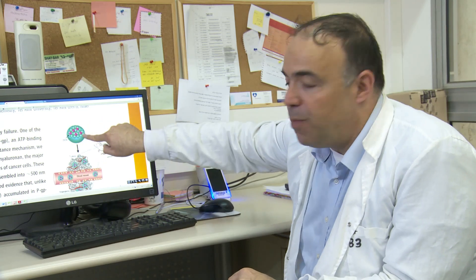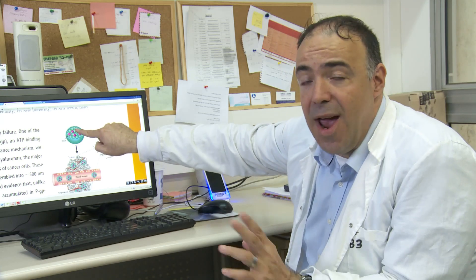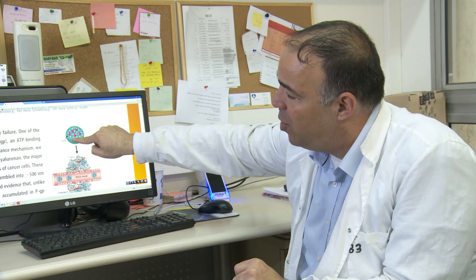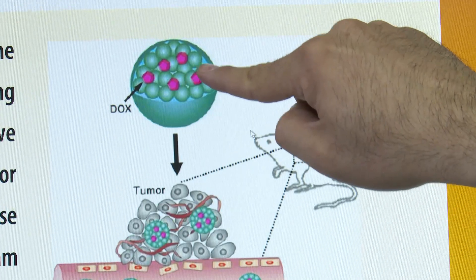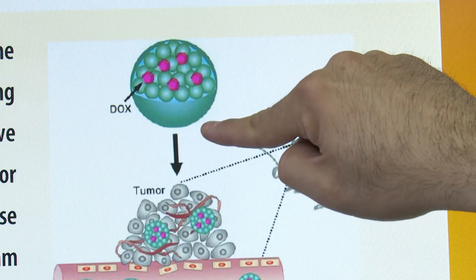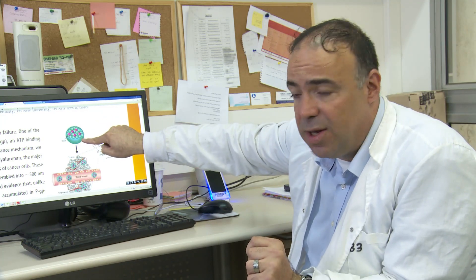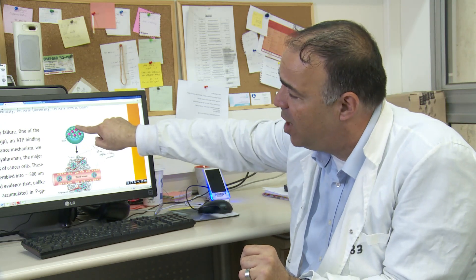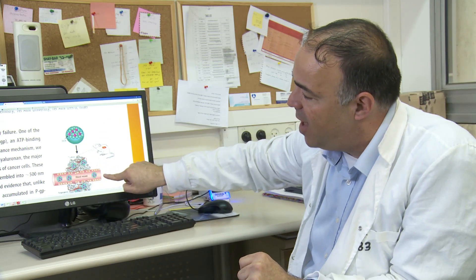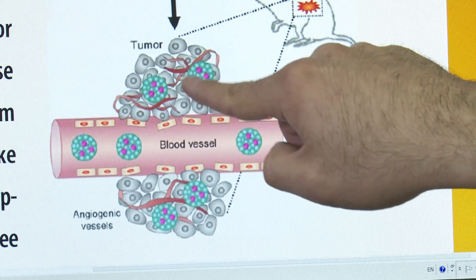So this is our cluster particles. You can see tiny particles — inside you have chemotherapy or any therapeutic payload. It can be RNA molecules, it could be proteins, so it gives you variability. We can incorporate different types of therapeutic payloads inside those particles. It has a special coating that goes only to cancer cells and not to healthy cells — it will bind only to cancer cells by a natural mechanism.